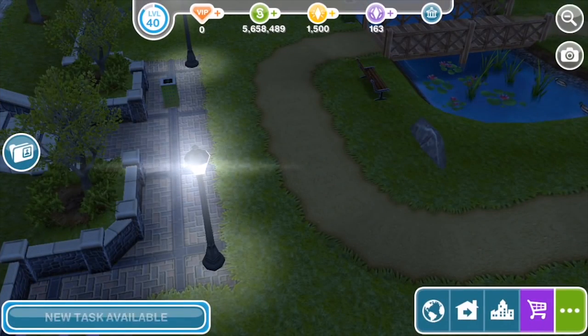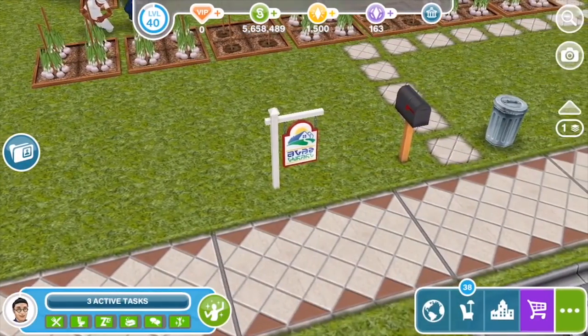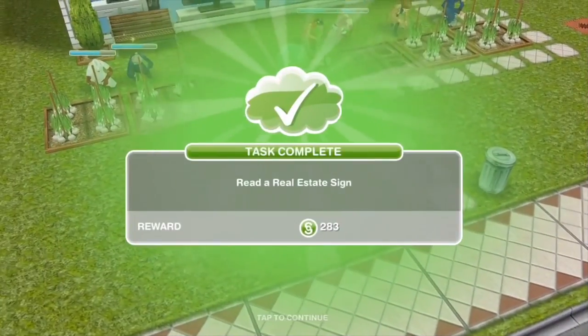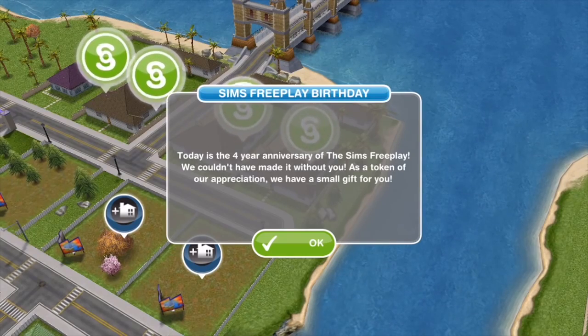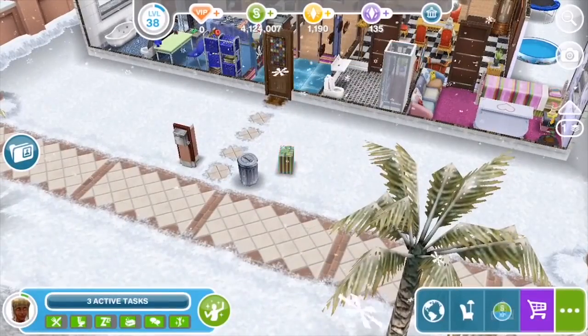One thing to remember is that if you can't finish a quest in time and you lose the special prize, it's okay. The quest will still give you something or unlock something even if you don't get the special prize. And sometimes the game developers will bring prizes back for people who miss them — for instance, when it's the birthday of the game.